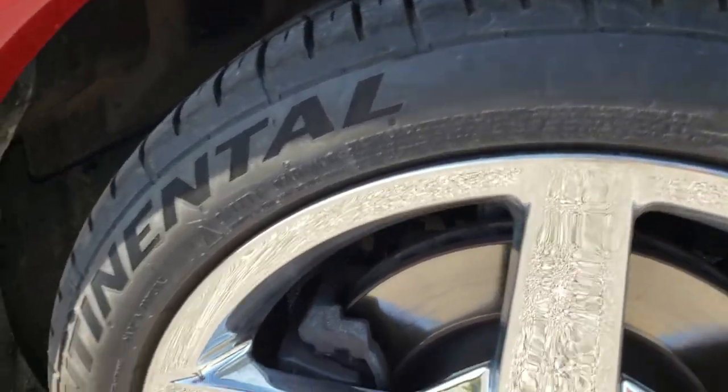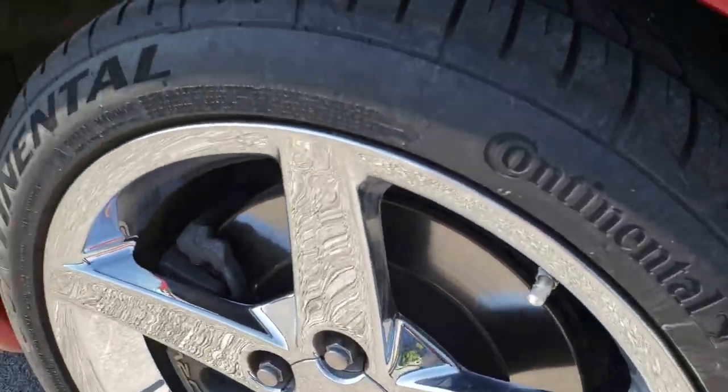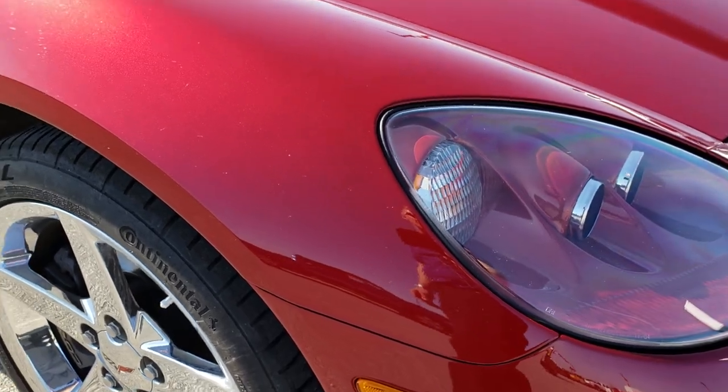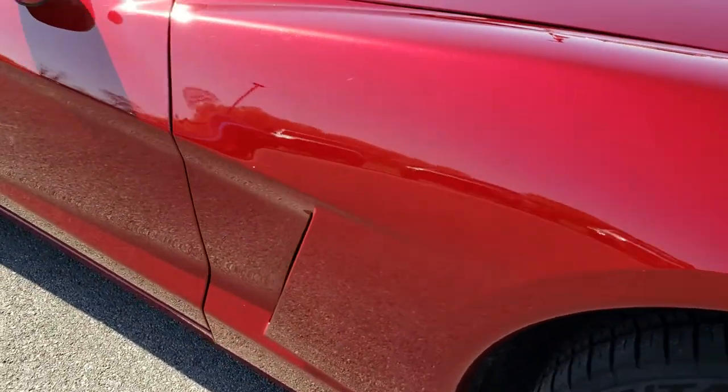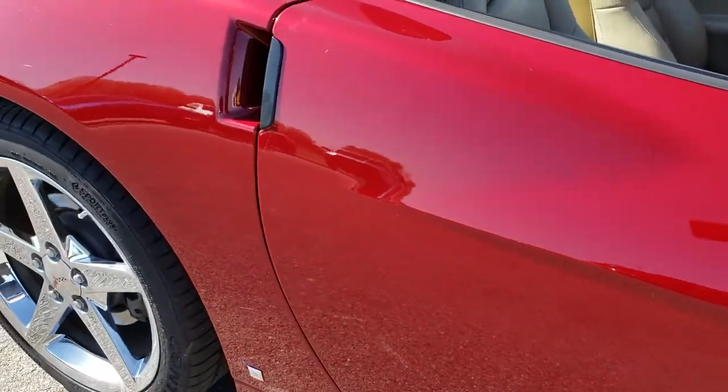Passenger side rim, very very clean. And as we go down this side of the car you can see just how clean the body is, how reflective and mirror-like that paint is.